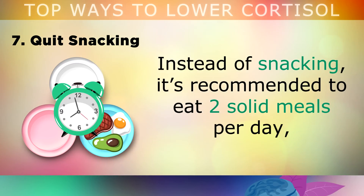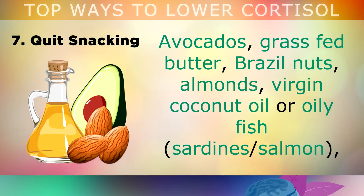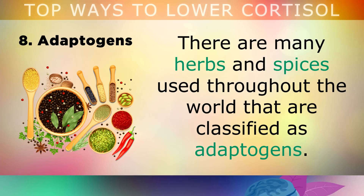Instead of snacking, it's recommended to start eating 2 solid meals per day, adding some healthy fats to boost satiety and to keep you feeling full. Avocados, grass-fed butter, brazil nuts, almonds, virgin coconut oil and oily fish can all help to keep you feeling full and reduce the need for cortisol in your body.